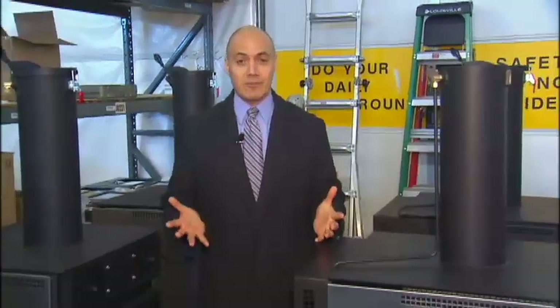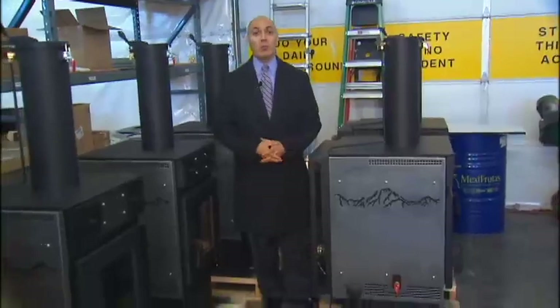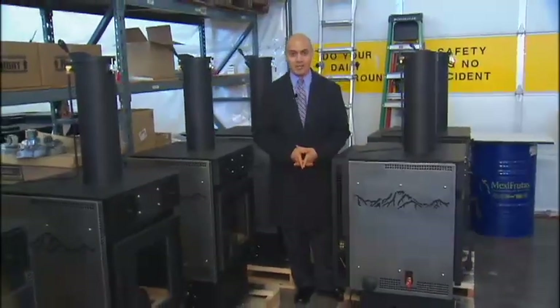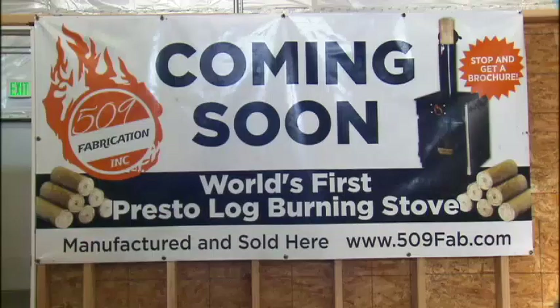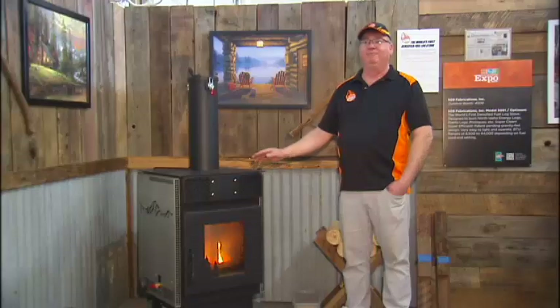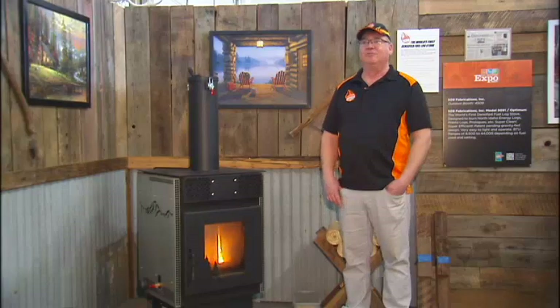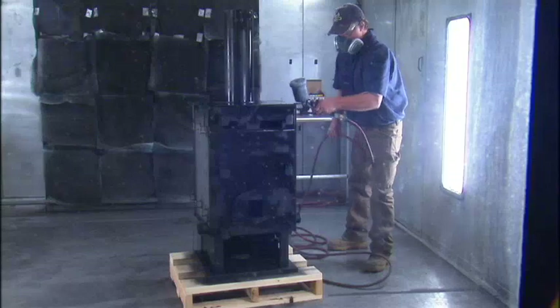509 Fabrication made its first-ever delivery of four stoves to Yakima earlier this month — the first of what they hope will be many deliveries in 2018. They've got dealers and distributors all over the country that want to carry the stove, and they're just ramping up to start serving them. Henderson also hopes to start selling in Europe soon, and he's working on a log chipper and some different stove models that will come to market probably in three to four years. Which means the heat should stay on for 509 Fabrication for quite some time.